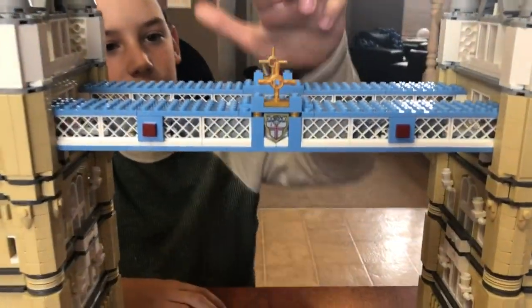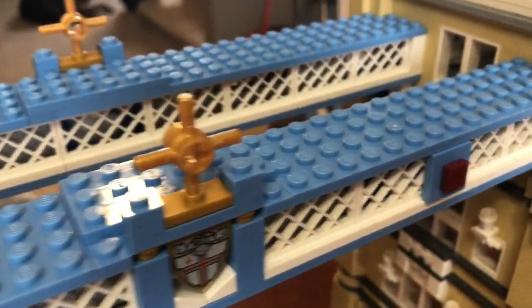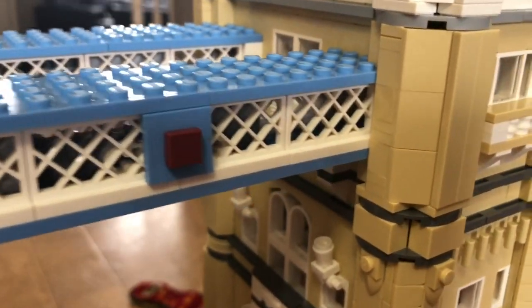We have little gold crosses as well — I like those. People get London Bridge and Tower Bridge confused. London Bridge is the one further down the River Thames.